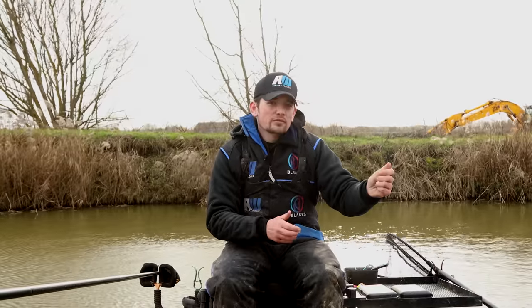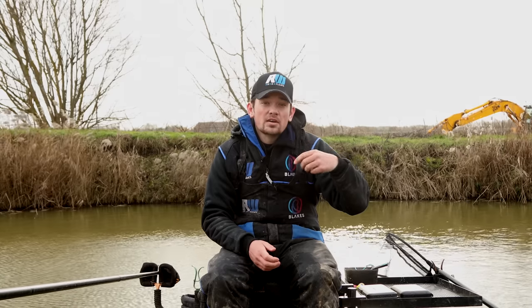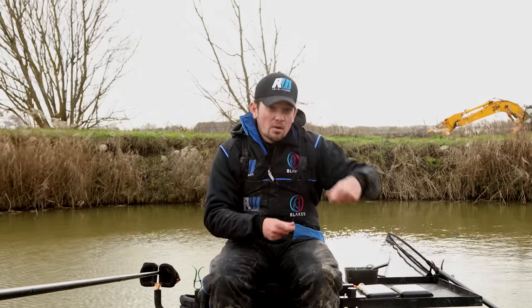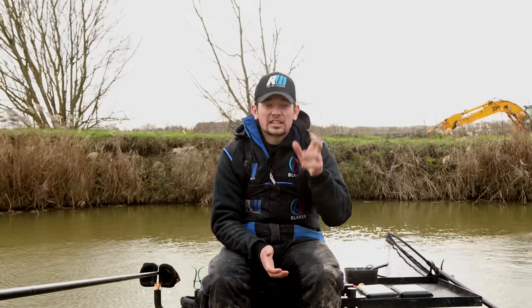I haven't turned all the way into the wind so that the rig's going to blow under my pole tip. What that does is it means I can hold my rig right on top of my bait and remain ultimately accurate, which is really important when targeting fish like F1s and carp on these sort of venues.